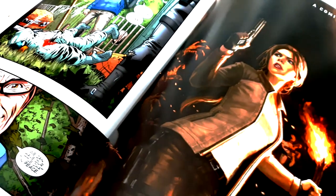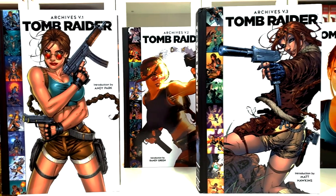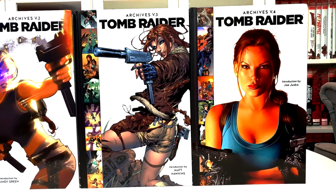And that is it. I hope you enjoyed taking this closer look at the Tomb Raider Library Edition published by Dark Horse. Thank you so much for watching, and I hope to see you in another video.